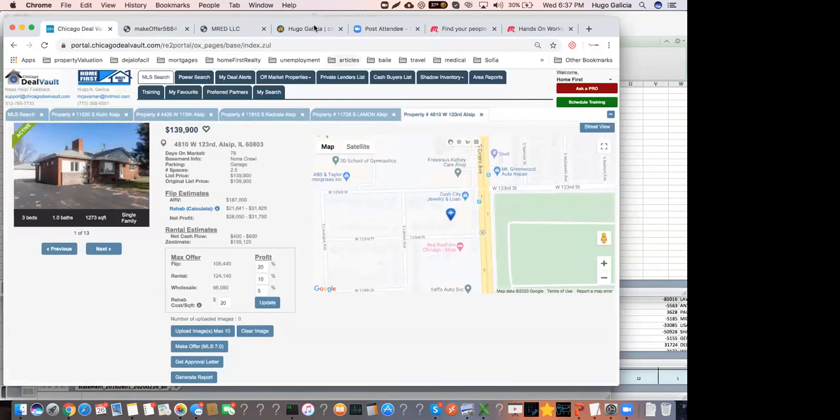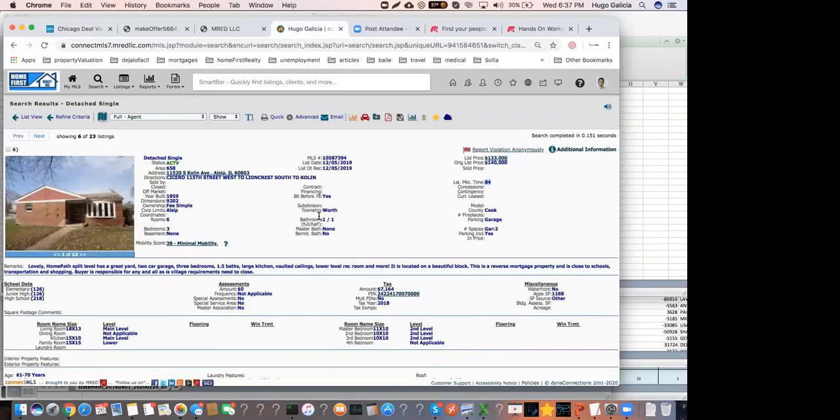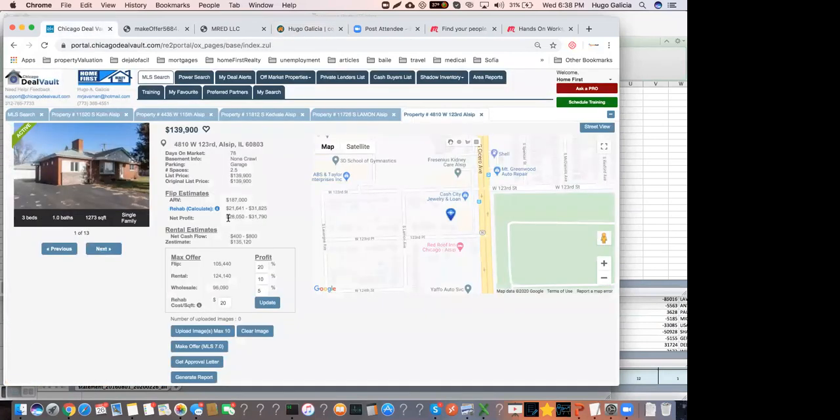What I wanted to show you is that MLS is just like the ocean — you're swimming in the middle of it with no clue about ARV unless you do a CMA, no idea how much rehab will cost, and no idea how much to pay. That's very risky. Even with MLS access, if you don't know your numbers — ARV, rehab, and max offer — you can lose a lot of money, because real estate is a numbers business.